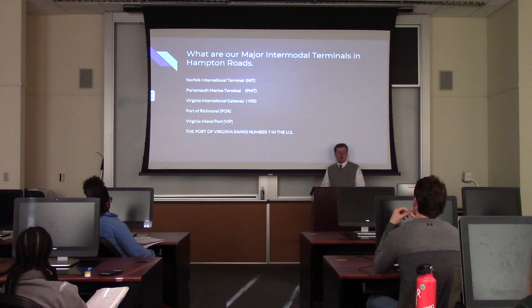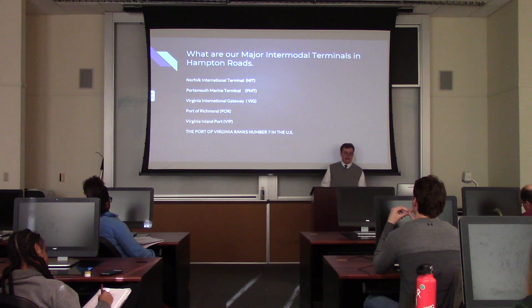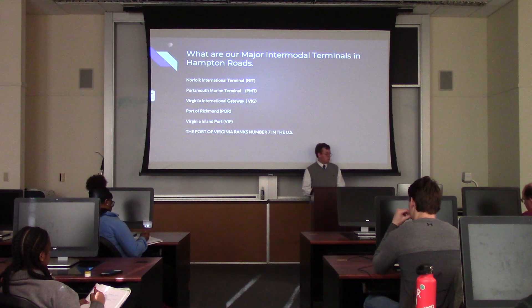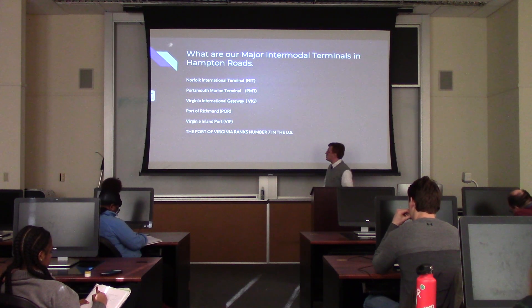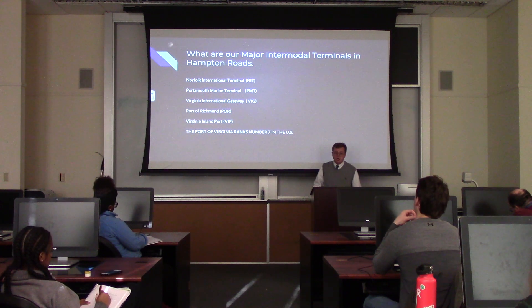Now let's talk about our major terminals — we are home to just a few of them: Norfolk International Terminal, Portsmouth Marine Terminal, Virginia International Gateway, the Port of Richmond, and the Virginia Inland Port. After doing some further research, the Port of Virginia ranks number seven in the United States, which is excellent for this area.